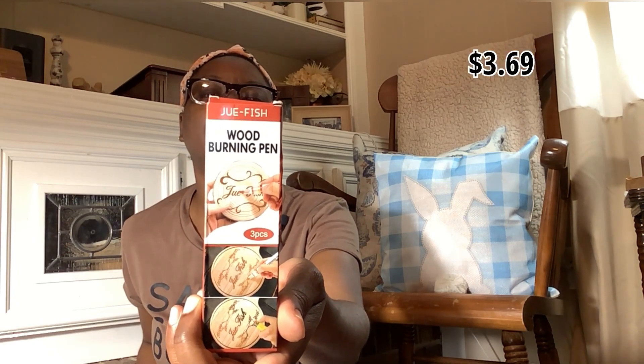I ordered this wood burning pen — I don't want to say it was more than five dollars. I've never used one before but I was curious. Since it was so cheap I was like, I'll just buy it and see how it works. I'll read the instructions and maybe I'll do a video trying it out — maybe I'll just try it on camera and see where we go from there. That might be interesting.